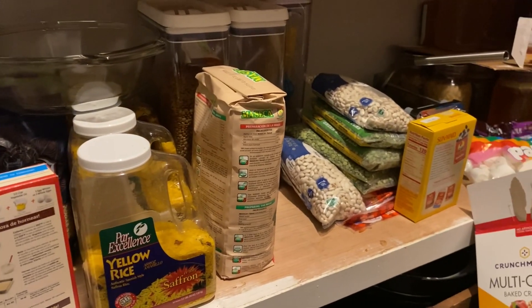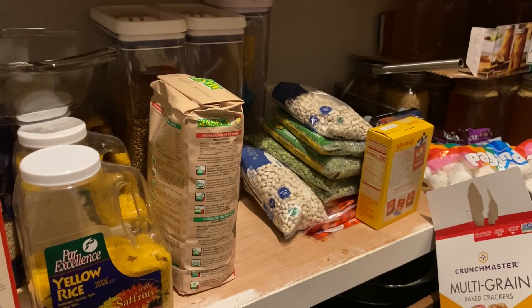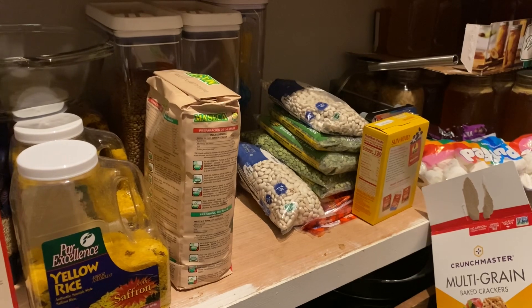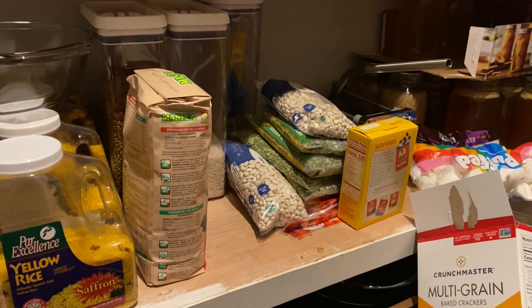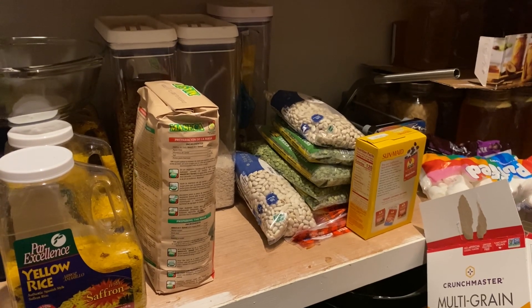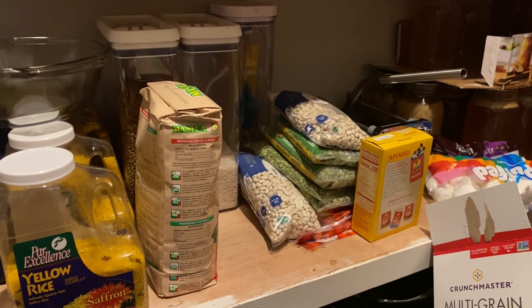I do want to get around to making the split pea soup. You see those dried split peas back there? I'd really like to make the split pea soup without the ham and pressure can it. I need to find a reliable recipe for that. I'm a bit of a rogue canner but I still want to be as safe as possible, and then we can add ham when we serve it.